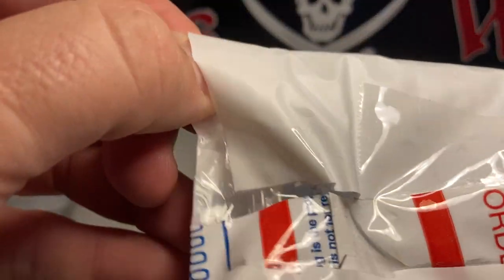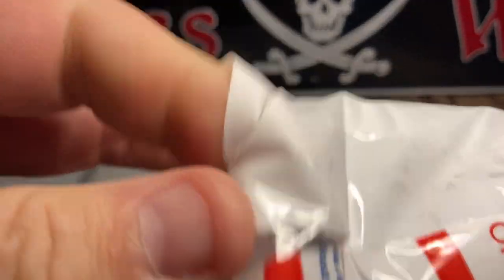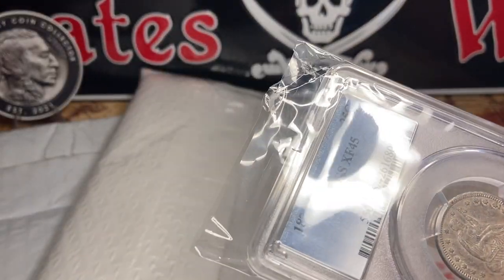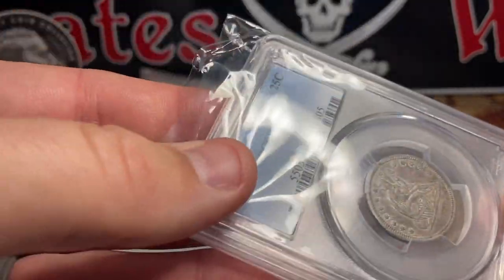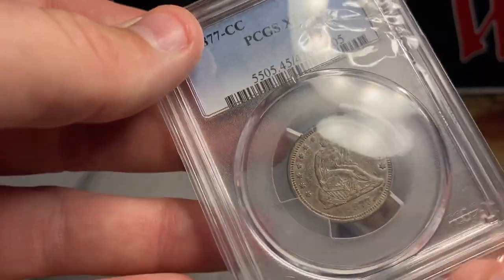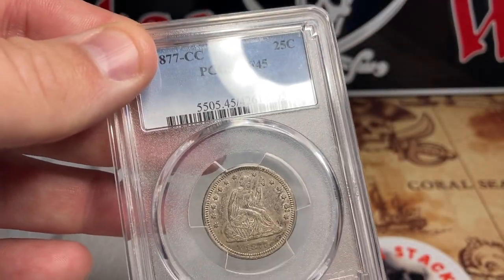It's a very cool situation if you're in the right group. Some groups are very active — these are groups of 20,000 plus people. Some groups are very active and some are not as active. And sometimes you see a gem pop up, so let me tell you about this.